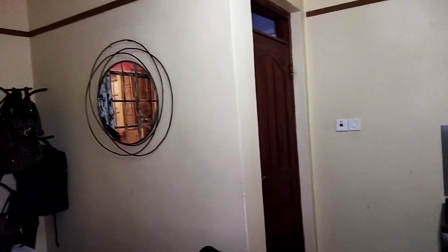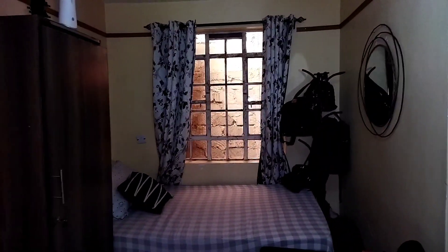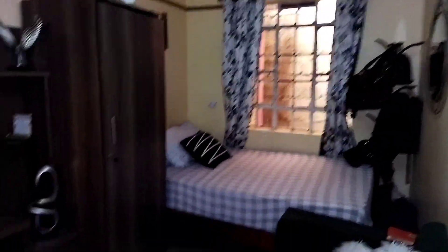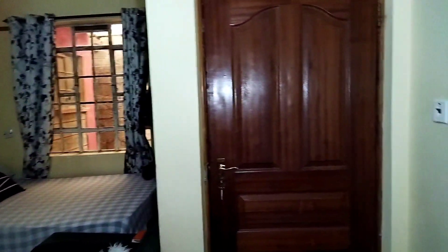I heard that when a mirror faces your bed it's bad — I saw something going viral about that. I don't know, but mine is facing the bed! Anyway, that's basically my house. This is the bathroom.